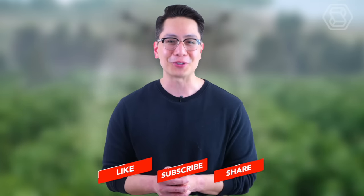Please remember to share, like, and subscribe to our channel to stay updated on our latest uploads. Thank you for tuning in and we look forward to seeing you in the next video.